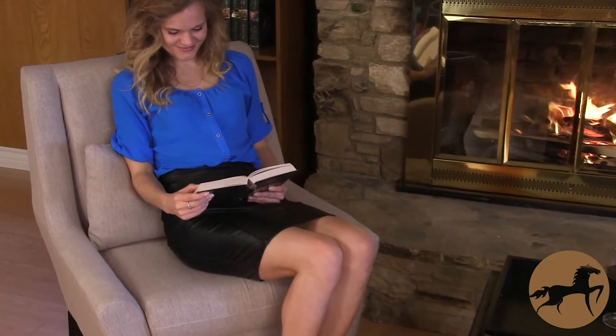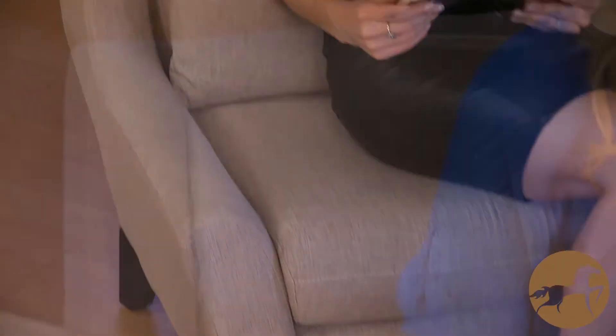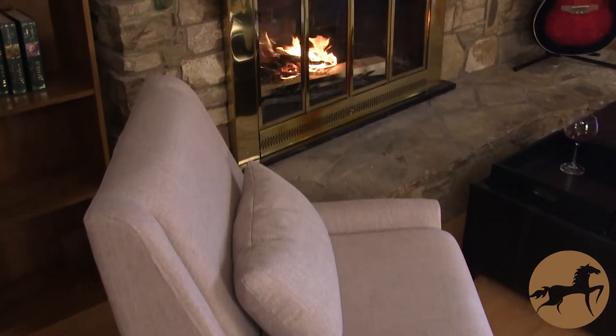These beautiful chairs are the ideal size to be used as club chairs or accent chairs, while their hip retro style will welcome you and your guests to comfortably relax in any room of your home.